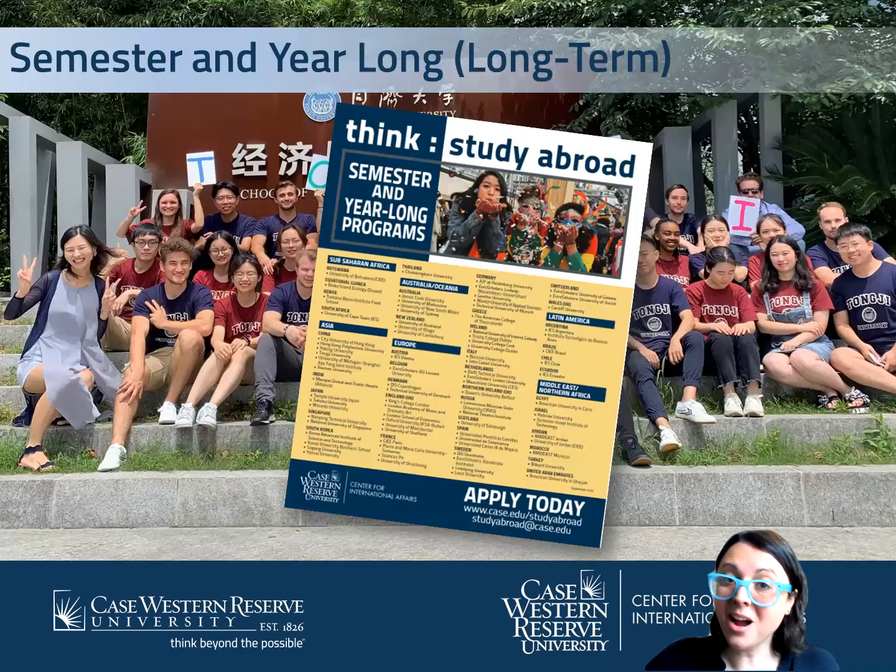So it's not if you go abroad, but when. Maybe you're interested in semester-long or year-long programs. You can transfer credits back for major, minor, breadth, or elective credit. You do not have to speak a second language because most of these programs are in English. Sophomores, juniors, and seniors are eligible, and our deadline is typically about six months in advance — the beginning of the semester before you want to go abroad.